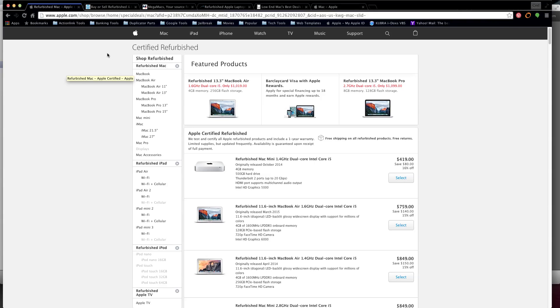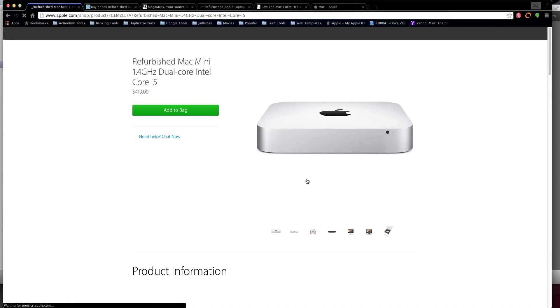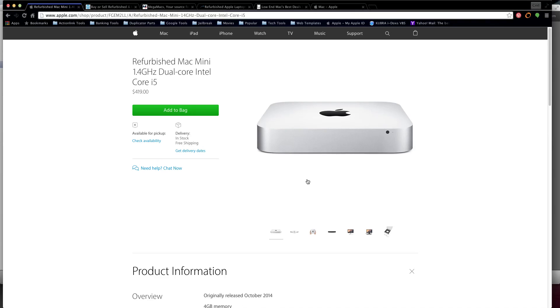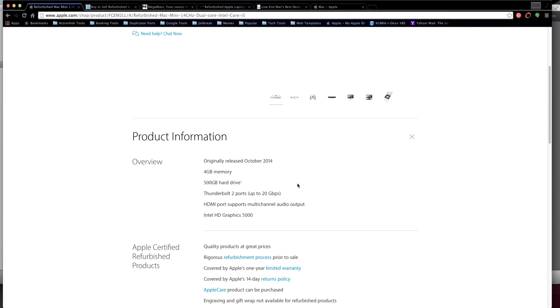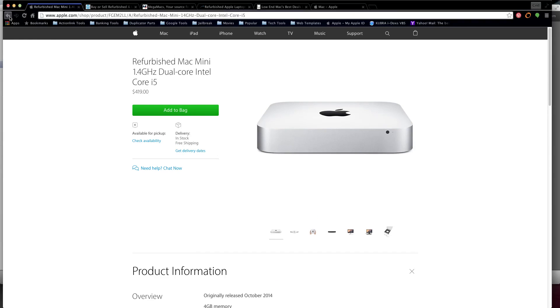All these sites I'm going to show you today will have links down in the description below. On the Apple refurbished page you can get a MacBook Air in 11 and 13 inch, a MacBook Pro in 13 and 15 inch, Mac mini, iMacs, and the Mac Pro itself. Here we have a refurbished Mac mini with a 1.4 GHz dual-core Intel i5 processor and 4 gigs of memory. From what I know, that memory cannot really be upgraded afterwards - you have to spend the money and buy it upfront spec'd out the way you want. This is an entry-level computer for basic use.